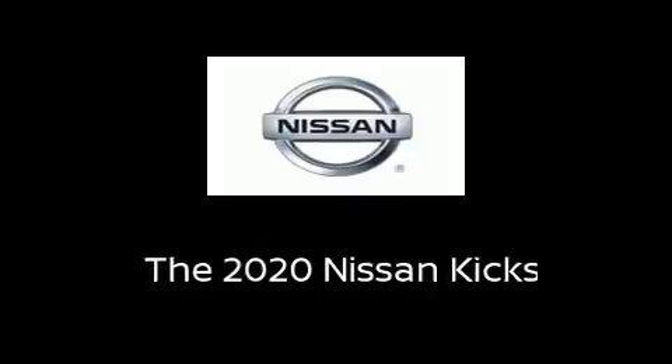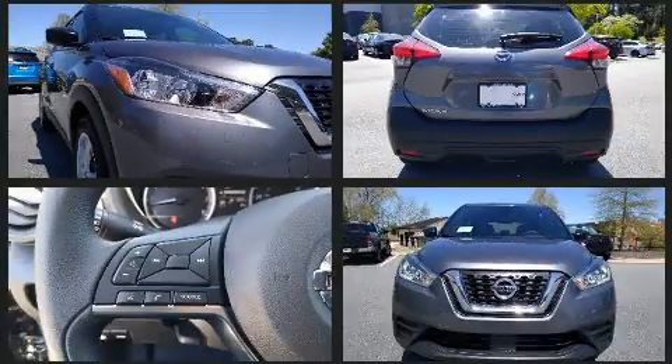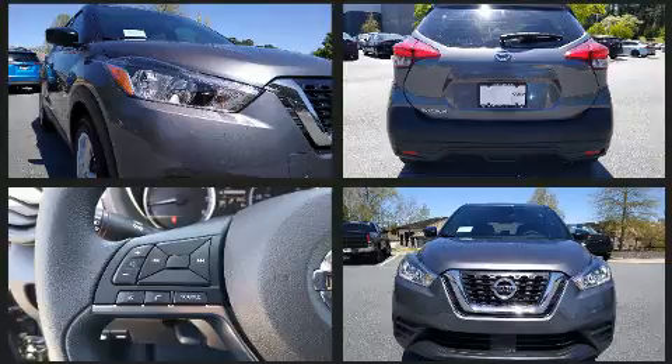Load your family into the 2020 Nissan Kicks. Smooth gear shifts are achieved thanks to the efficient four-cylinder engine, and for added security, Dynamic Stability Control supplements the drivetrain.